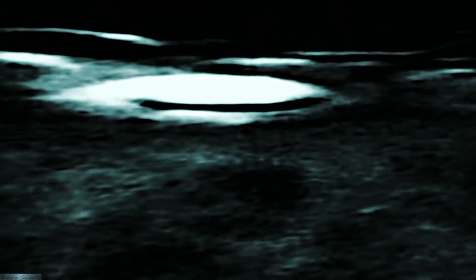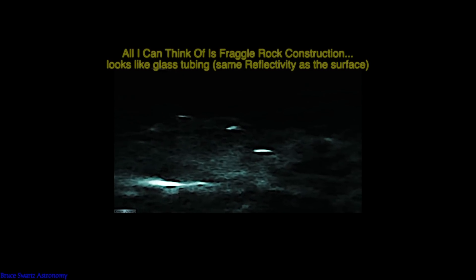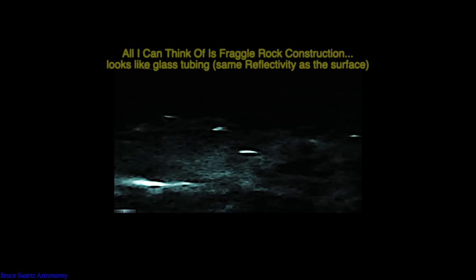Right here, all I can think of is fragile rock construction — looks like glass tubing with the same reflectivity as the surface. When I was a kid, they used to build these glass structures. I'm going to have to do some tests with white paper outside in the sun and some shade — it sounds primitively simple but it's amazingly effective to show what I'm trying to tell you about these structures having the same reflectivity as the surface. Add a haze and some cloud cover, and it becomes even harder to distinguish.